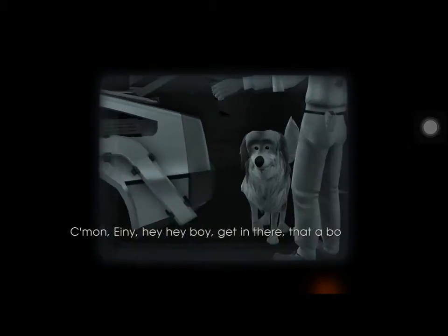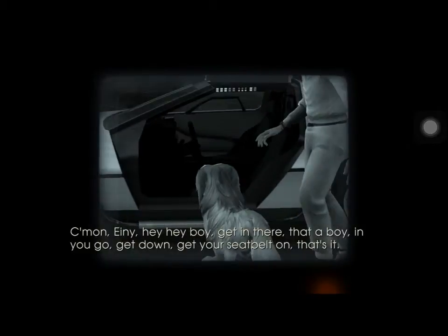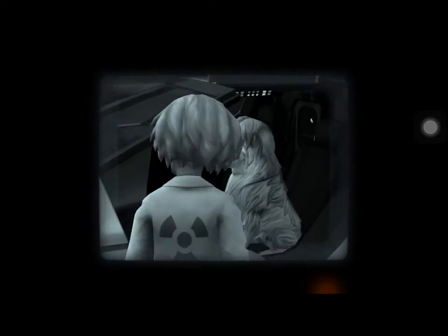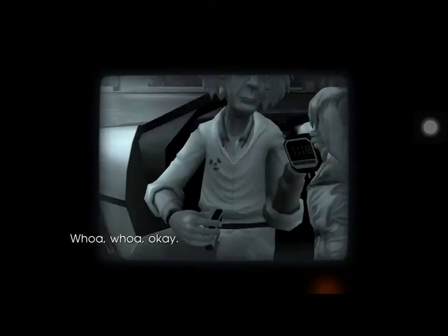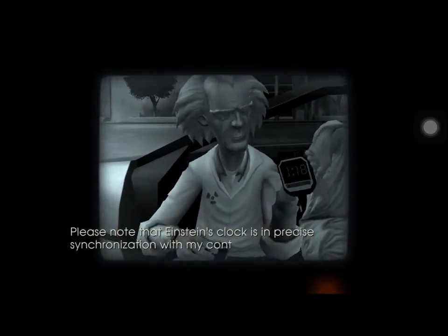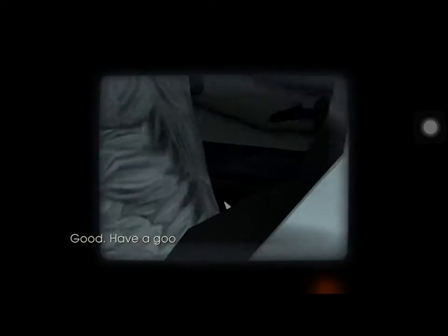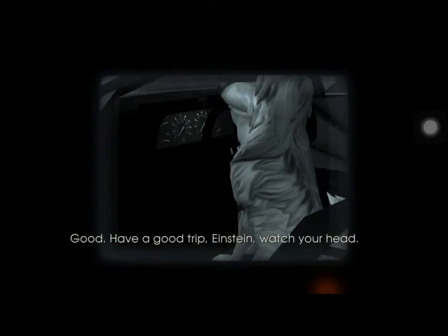Come on, Iney. Hey, boy, get in there. That a boy. In your door. Get down. Get your seat, my lord. That's it. Okay. Please note that Einstein's clock is in precise synchronization with my control watch. Got it? Right. Check, Doc. Good. Have a good trip, Einstein. Watch your head.